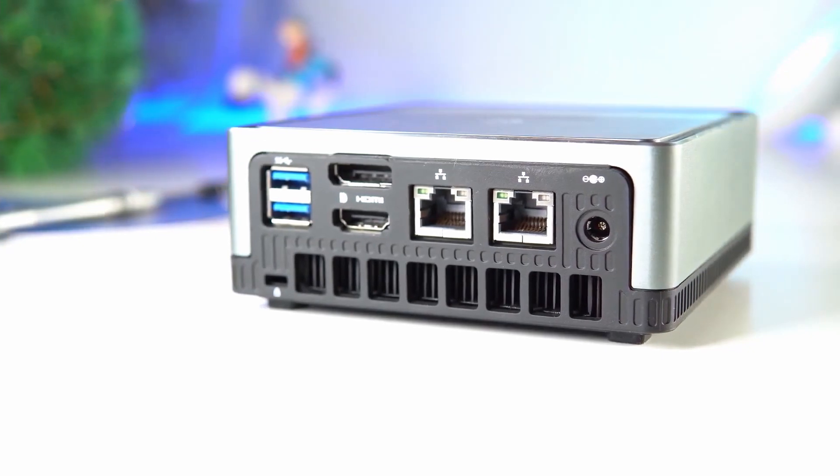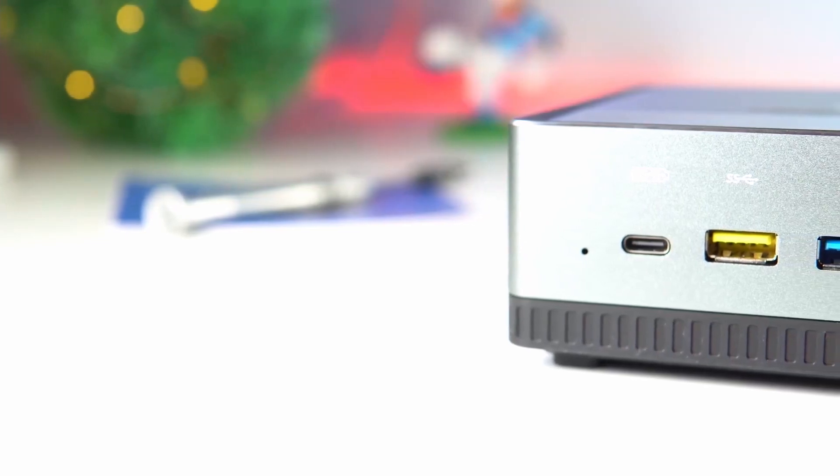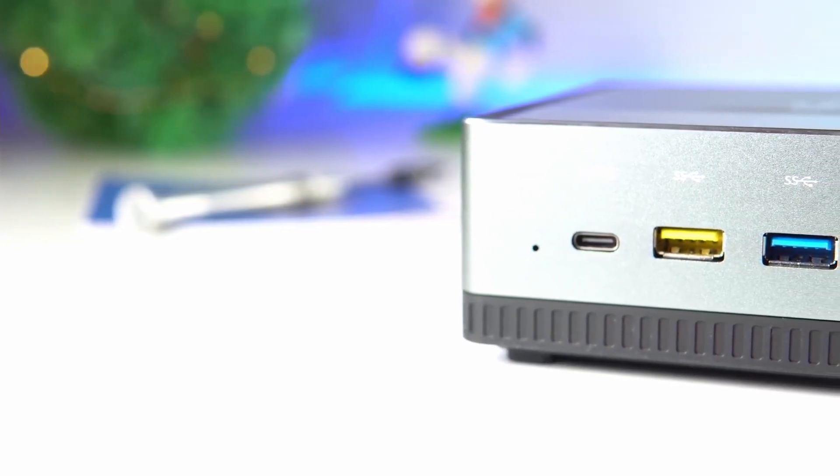We also appreciate the presence of several ports and connectors on this model: USB-C, HDMI, USB 3.0, Bluetooth 5, Wi-Fi — basically everything you could need.